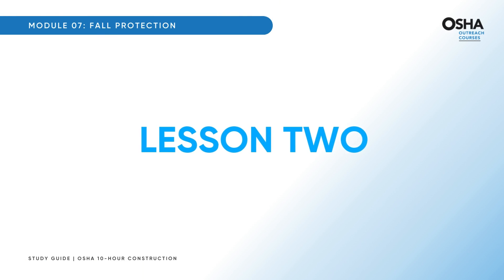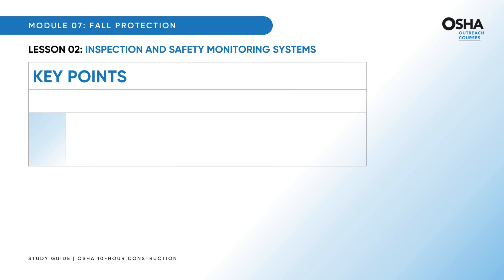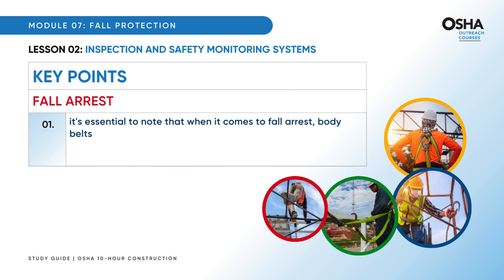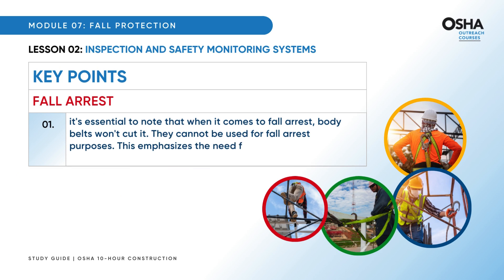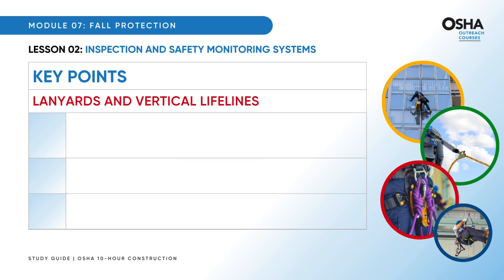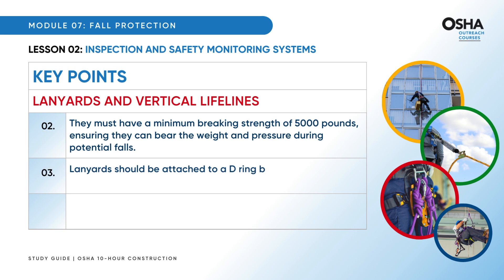Let's dive into the second lesson on inspection and safety monitoring systems. Body belts cannot be used for fall arrest purposes — proper equipment designed specifically for this task is essential. Lanyards and vertical lifelines must have a minimum breaking strength of 5,000 pounds, ensuring they can bear the weight and pressure during potential falls. Lanyards should be attached to a D-ring between the shoulder blades above the employee.